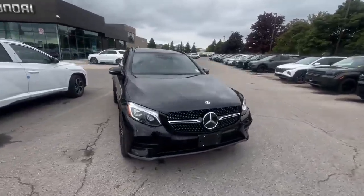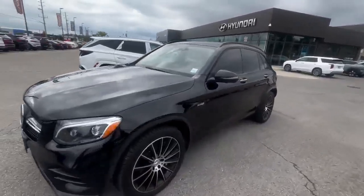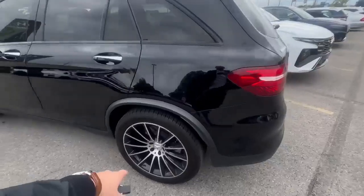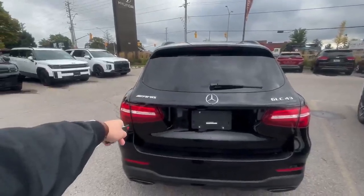Hello guys, it's Adrian from Finch Auto Group and this is our Mercedes GLC 4Matic. It's all wheel drive, good tires, good gear, nice alloy wheels, and it's the AMG package.